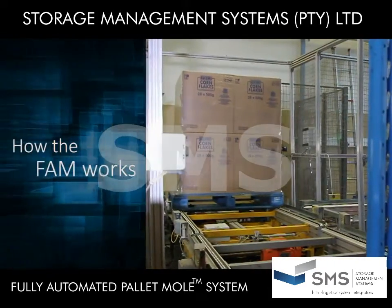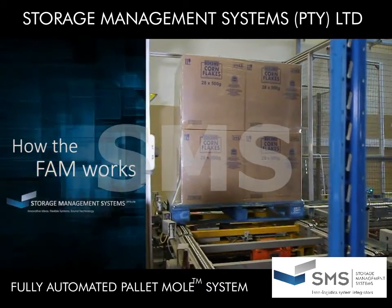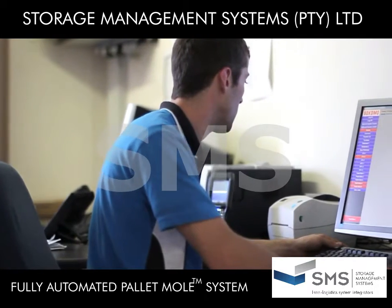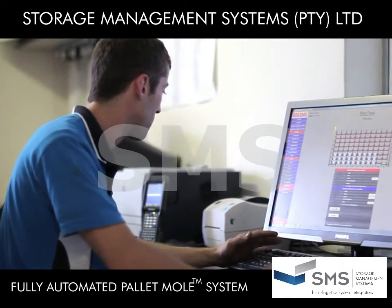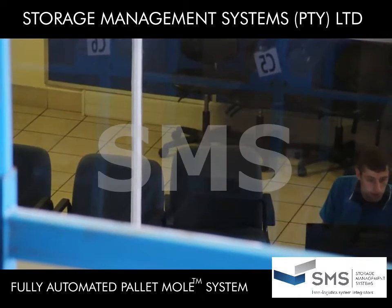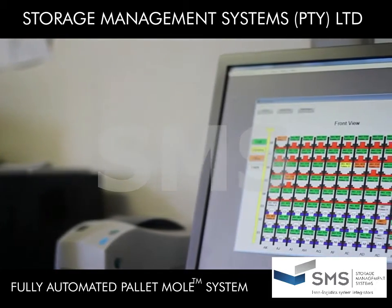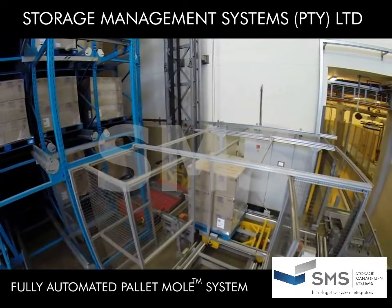Here's how the FAM works. A pallet is brought on a conveyor to the Vertical Transfer Unit pick-up position. The Warehouse Management System, TRACKIT, allocates the pallet to the correct storage position, and in turn passes the instruction to the Warehouse Control System, CONTROLIT, which directs a Mole Transfer Car to pick the pallet off the conveyor.